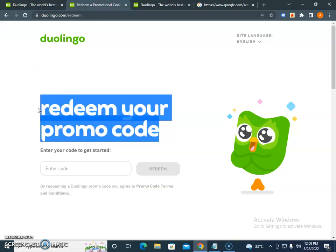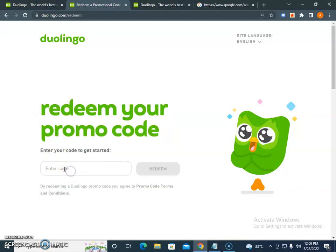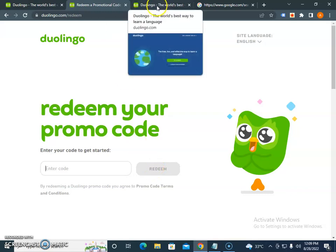Then you have to apply the Duolingo promo code on their website landing page and click on the offer to redeem it.